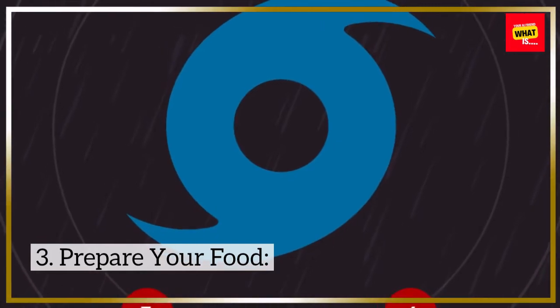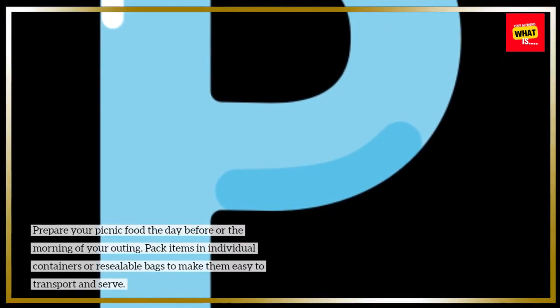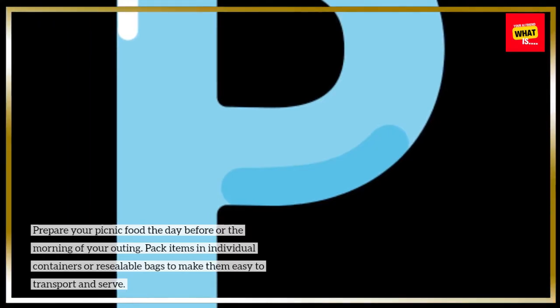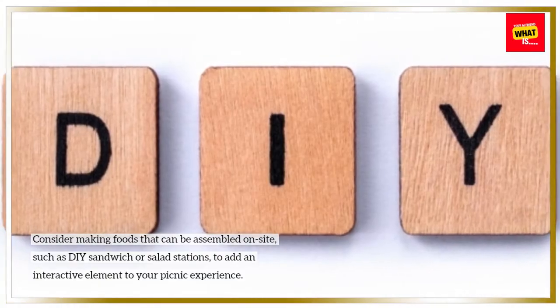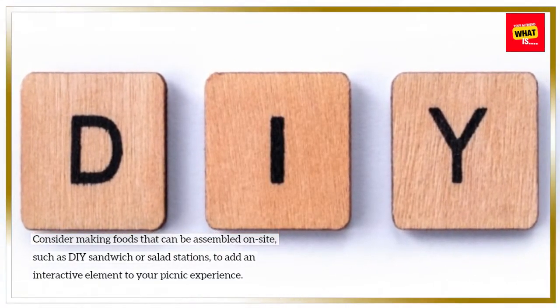3. Prepare your food. Prepare your picnic food the day before or the morning of your outing. Pack items in individual containers or resealable bags to make them easy to transport and serve. Consider making foods that can be assembled on-site, such as DIY sandwich or salad stations, to add an interactive element to your picnic experience.